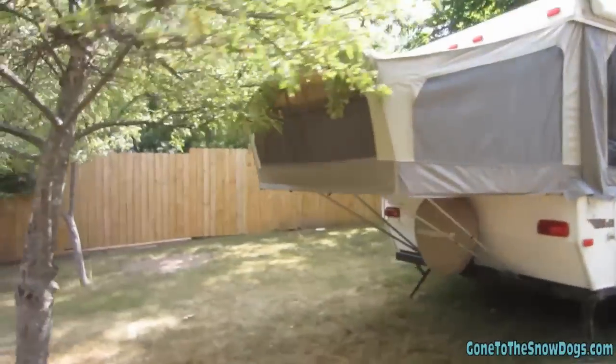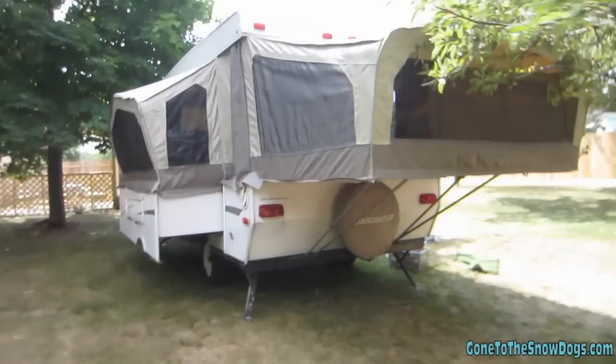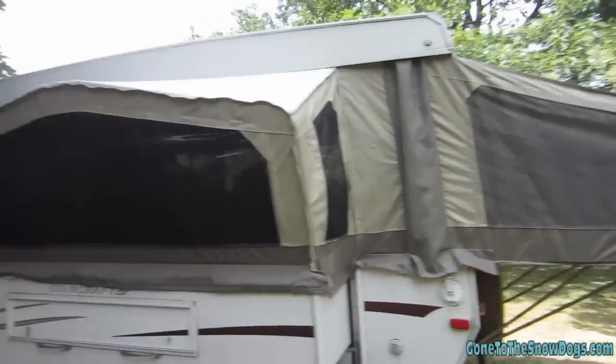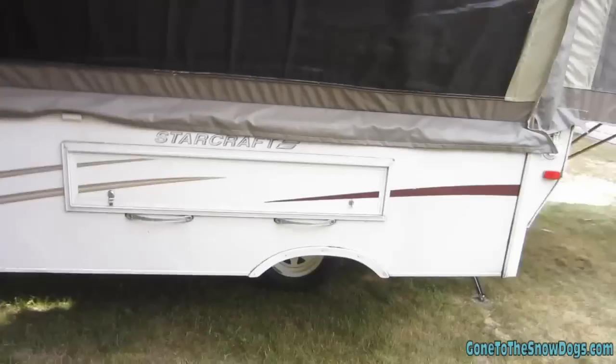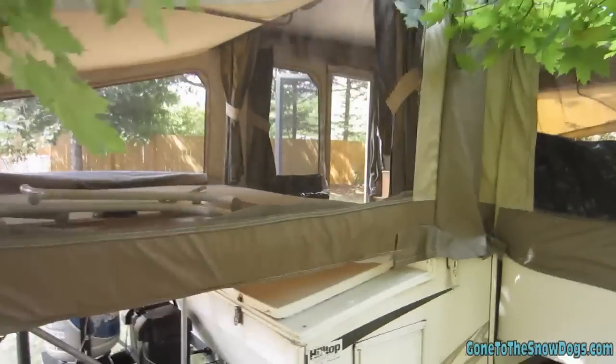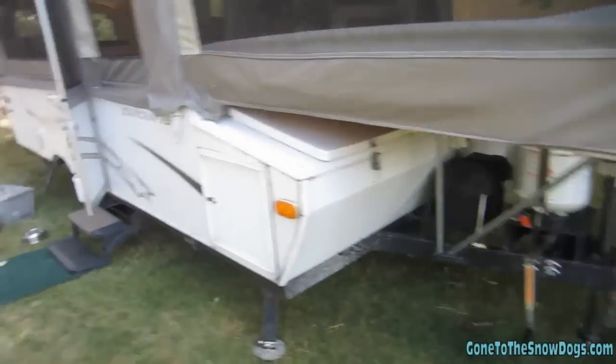I figured I'd give you guys the walk-around tour. It's kind of in the apple tree — hi apple tree, how's it going? As you can see, it's got this nice big expansion on this side. It's got a double bed on one side and the big expansion, and a big king bed on this side. It's got the battery on it.